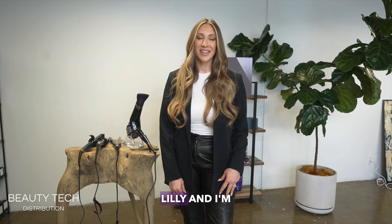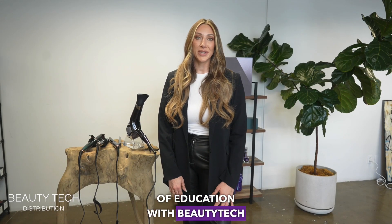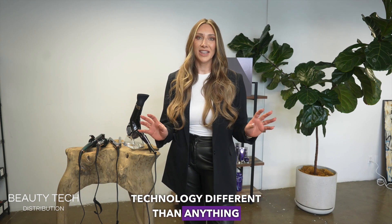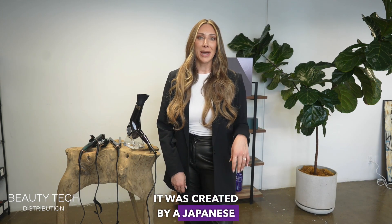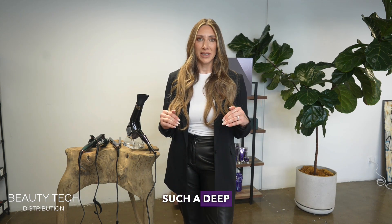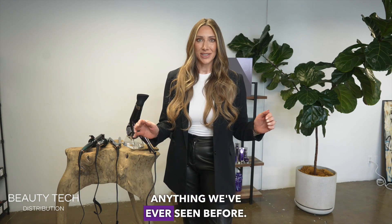Hi everyone, my name is Caitlin Lilley and I'm the Director of Education with Beauty Tech Distribution. What makes bioprogramming technology different than anything else we've ever seen? It was created by a Japanese technology company and it works on a quantum level — a subatomic level. The changes that take place with bioprogramming technology are happening on such a deep level; it's unlike anything we've ever seen before.